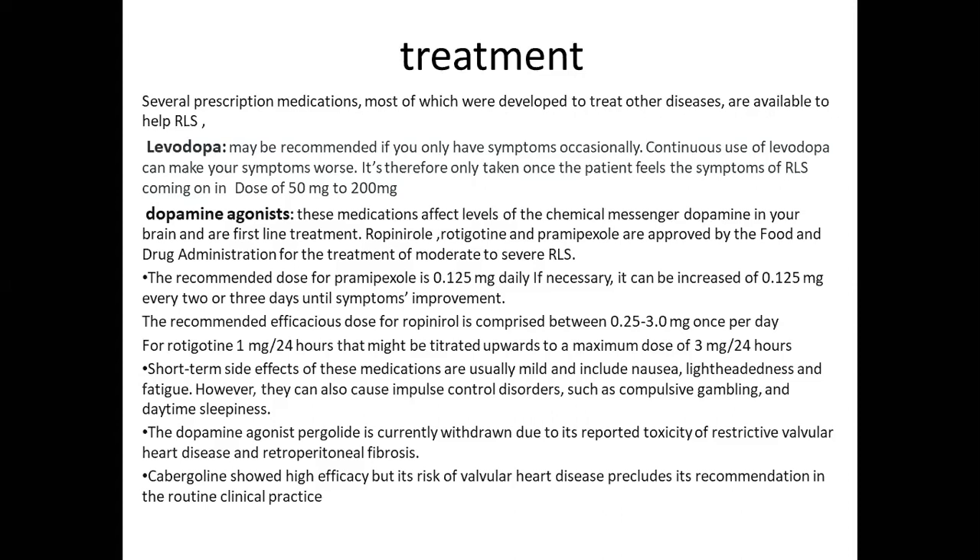Short-term side effects of these medications are usually mild and include nausea, lightheadedness, and fatigue. However, they can also cause impulse control disorders such as compulsive gambling and daytime sleepiness. The dopamine agonist pergolide is currently withdrawn due to reported toxicity of restrictive valvular heart disease and retroperitoneal fibrosis. Cabergoline showed high efficacy but its risk of valvular heart disease precludes its recommendation in routine clinical practice.